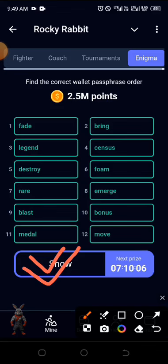That's it for the combo, which is a superset, the Easter Eggs, and also the Enigma on Rocky Rabbits. Kindly ensure you like and share, and don't forget to subscribe to this channel.